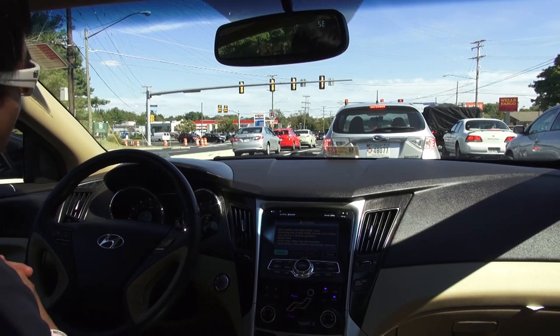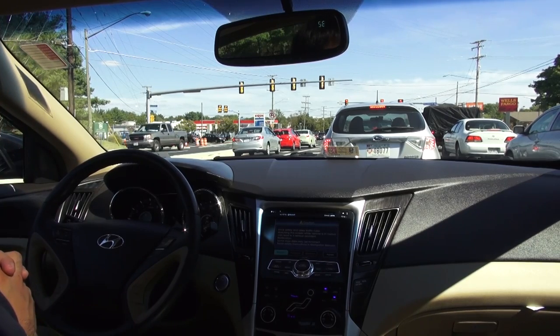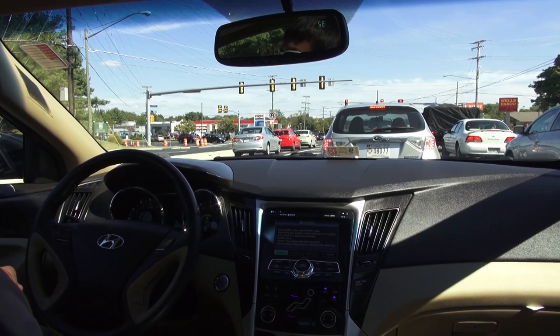Anyway guys, thank you so much for watching. I hope you've enjoyed my quick overview of this 2011 Hyundai Sonata. If you're in the market for one, definitely check one out — they're worth a look. Thanks for watching, I'll catch you guys later.